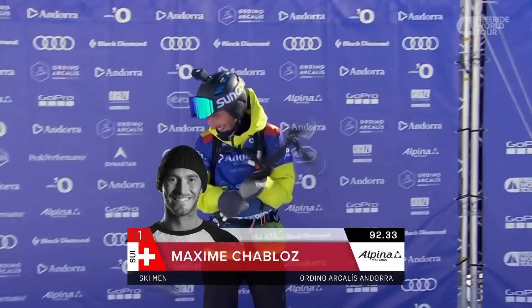I would hate to be in the judge's seat right now. First place for Maxime — he's going to be stoked. First place for Maxime Chablot.